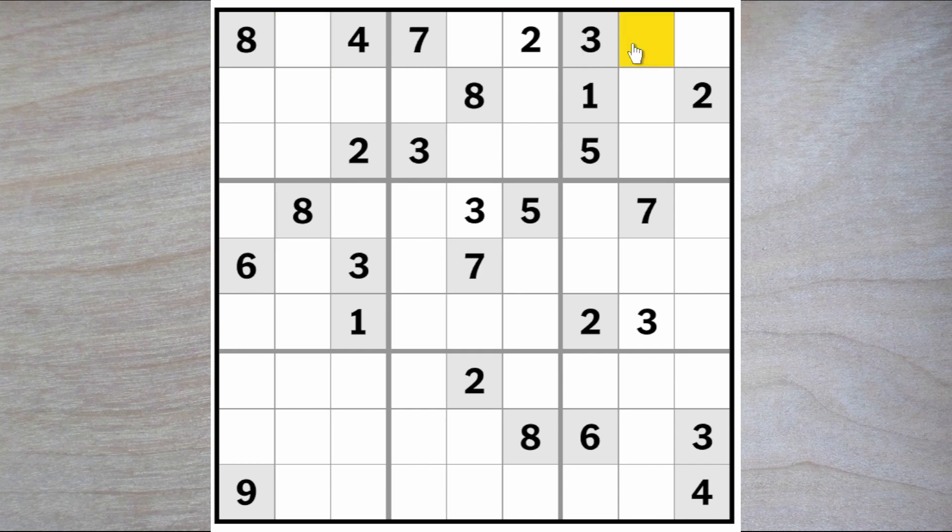That makes these two squares a nine and a six. We can actually tell which one is going to be the six and which is going to be the nine, because the six blocks over here and there's a six blocking up here, so one of these must be a six. Therefore, this must be a nine and this must be the six.